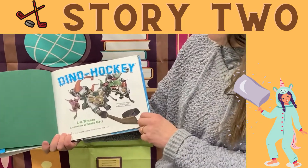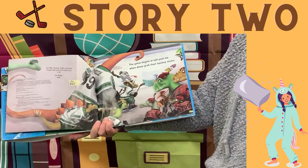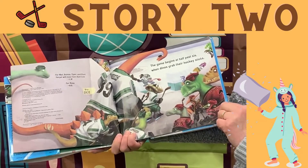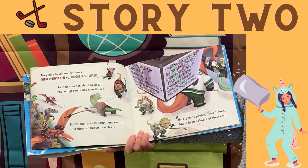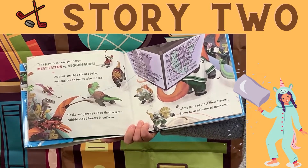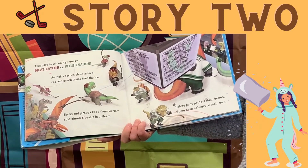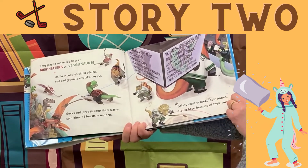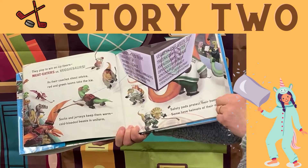Dino Hockey. The game begins at half past six when dinos grab their hockey sticks. They play to win on icy floors — meat eaters versus vegesaurs. As their coaches shout advice, red and green teams take the ice. Socks and jerseys keep them warm — cold-blooded beasts in uniform.